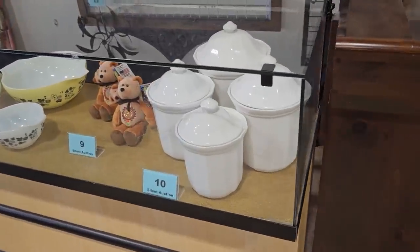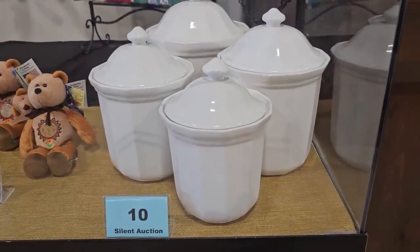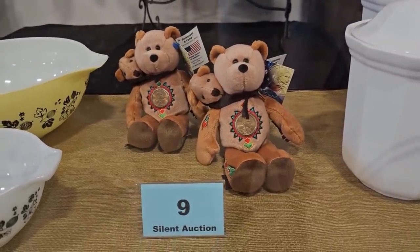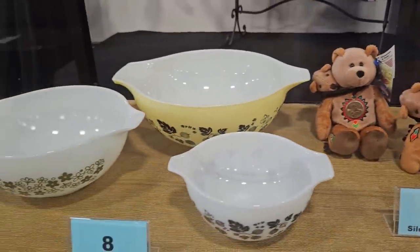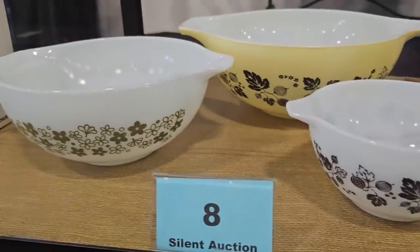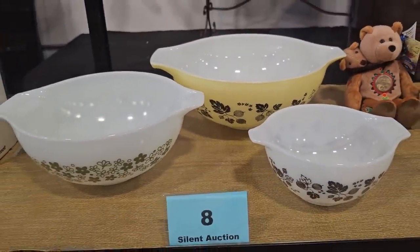This particular ReStore does a solid auction, so we're going to go through and see what they've got. Number 10 is a four-piece Feldsgraft Heritage canister set. Number 9 is two cute little bears — a limited treasure set. Number 8 is a Pyrex Gooseberry collection: two Pyrex Gooseberry bowls and one Daisy Cinderella mixing bowl. Those are pretty — they take me back!